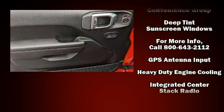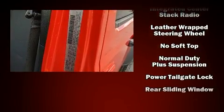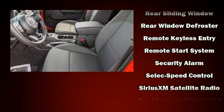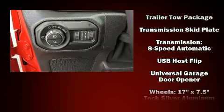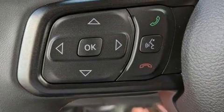Jeep also prioritized safety and security with features such as dual front impact airbags with occupant sensing airbag, front side impact airbags, traction control, brake assist, a security system, and four-wheel disc brakes with ABS. For added security, Dynamic Stability Control supplements the drivetrain.